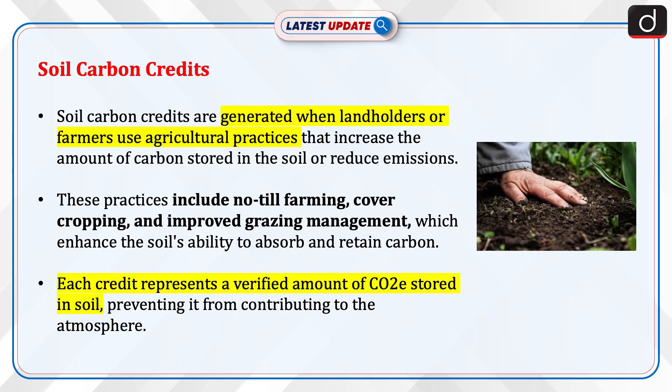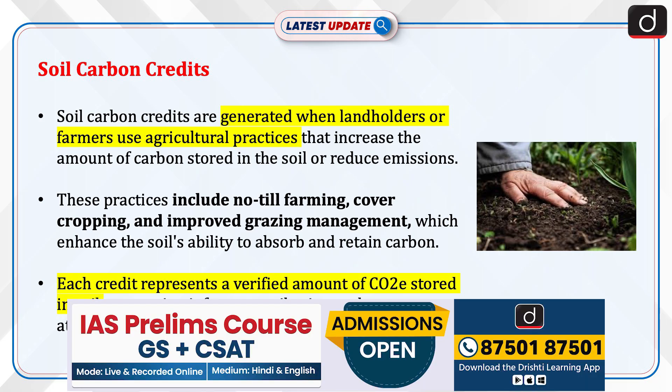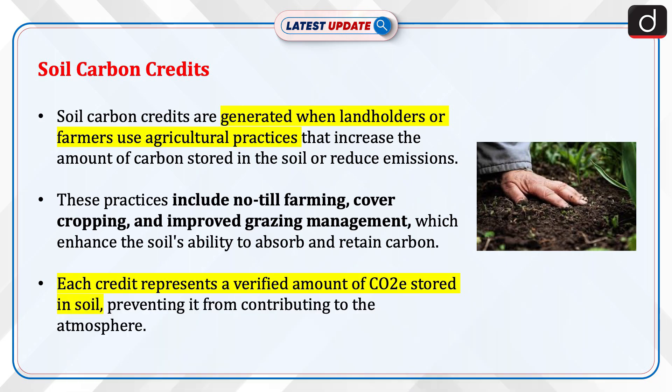Soil Carbon Credits are generated when landholders or farmers use agricultural practices that increase the amount of carbon stored in the soil or reduce emissions. These practices include no-till farming, cover cropping, and improved grazing management, which enhance the soil's ability to absorb and retain carbon. Each credit represents a verified amount of CO2 equivalent stored in soil, preventing it from contributing to the atmosphere.